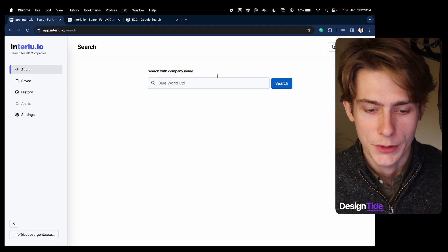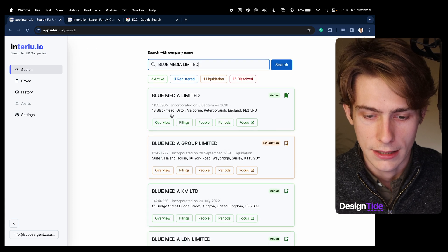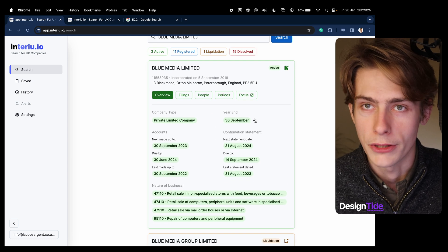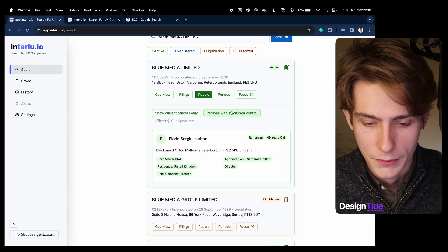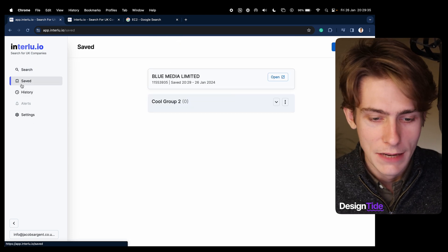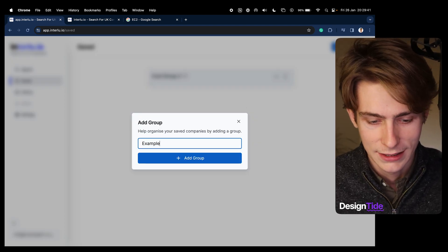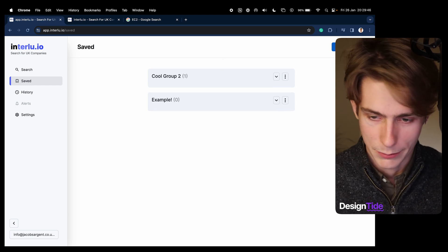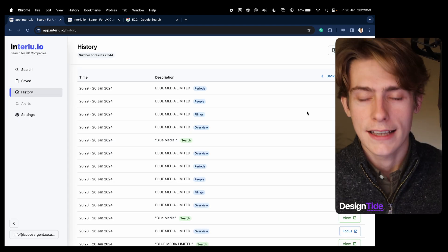Let's quickly run through the product. I'll do a quick search — let's try 'Blue Media'. You can see the results, the save function is working nicely, and all of the tabs, which I've run through before on this channel, are all working really nicely as well. Giving good results, which is great. The saved view is center-aligned and the groups are working in a really nice way. History is also working really nicely. I think there's enough here for the MVP.